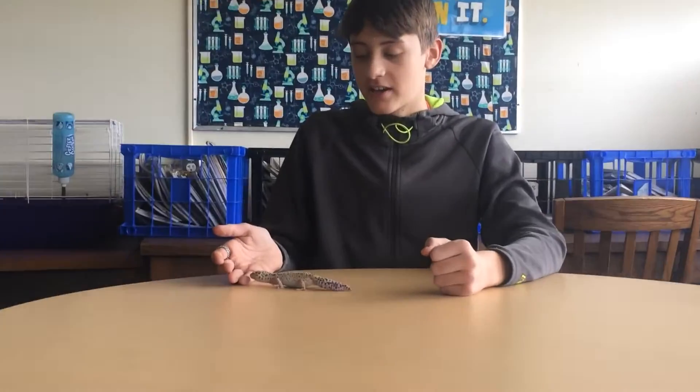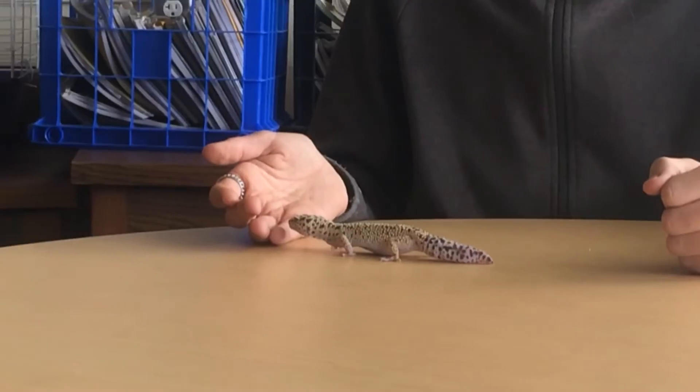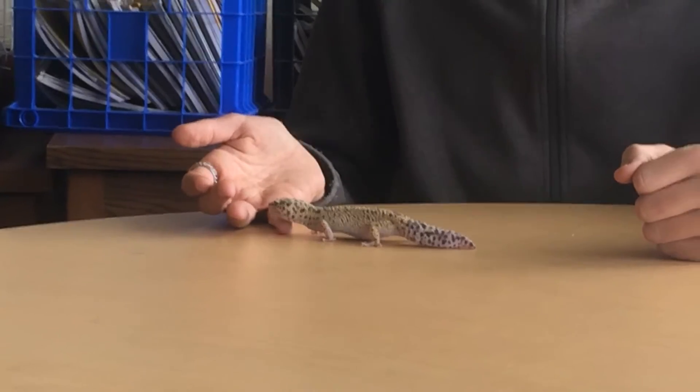Hello everybody and welcome back to Fierce Animal Hunters. I'm sorry we couldn't find a platypus, but we did find something better. This here is a leopard gecko — great for pets. They are of the reptile family.